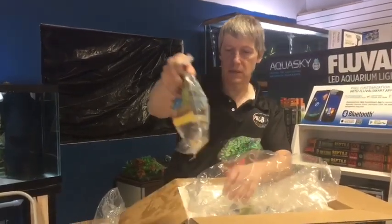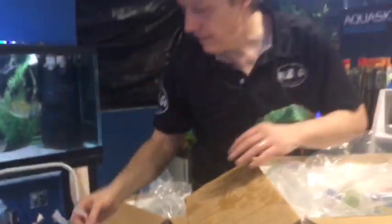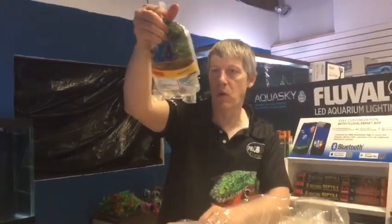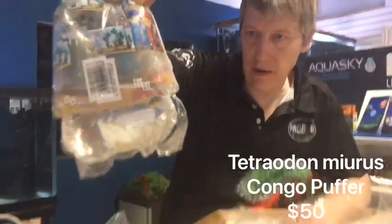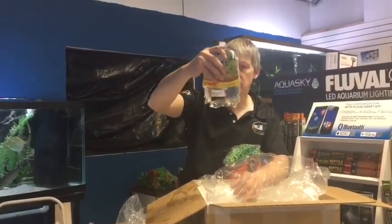Tiger Endlers are going to fill out our newly established live bearer section — just like our nano section, our live bearer section finally came together last week. So now we've got lots of room to do more stuff. This guy you can't see because he's up at the top — this is a little red and brown Congo puffer, or Tetraodon miurus. One of many freshwater puffers that we love.